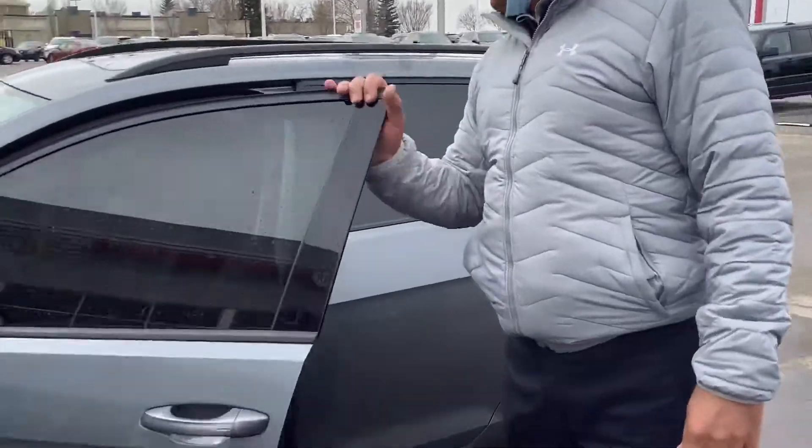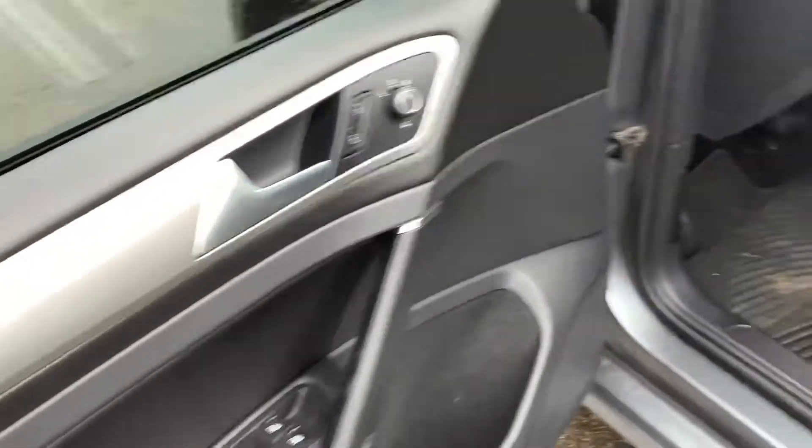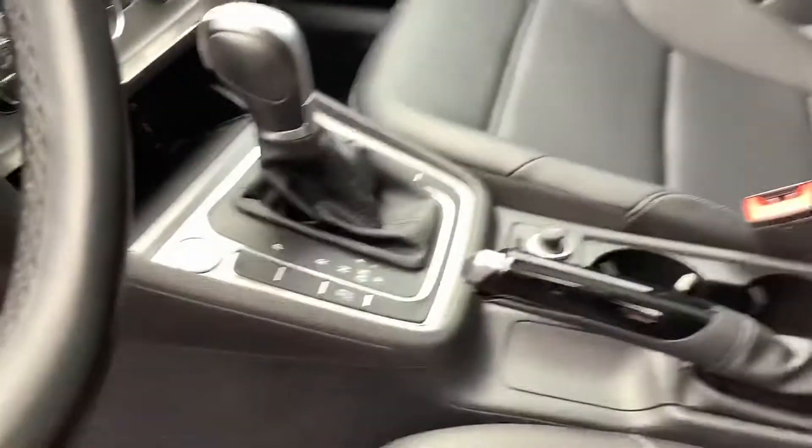We'll take a look at the inside as well. It comes with leather and it's in immaculate shape inside. It comes with the panoramic sunroof, push start, touchscreen, and backup camera.